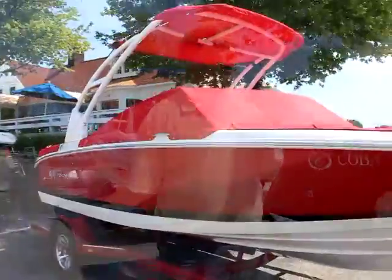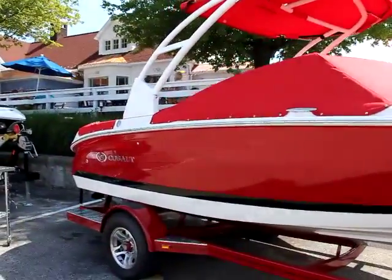Cobalt has always been known as a very edgy, stylish, powerful boat. Can you tell me a little bit about the performance and styling of these boats? Well, Cobalt, to me, has always looked like a Cobalt. It has that design cue that it's kind of kept over the years.